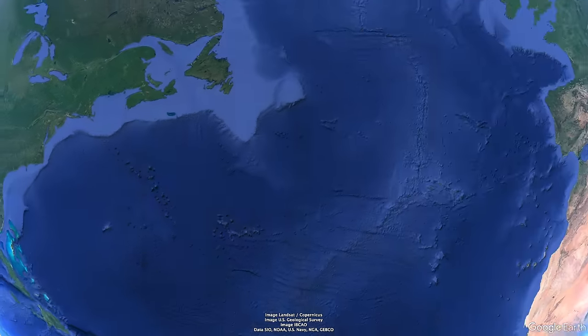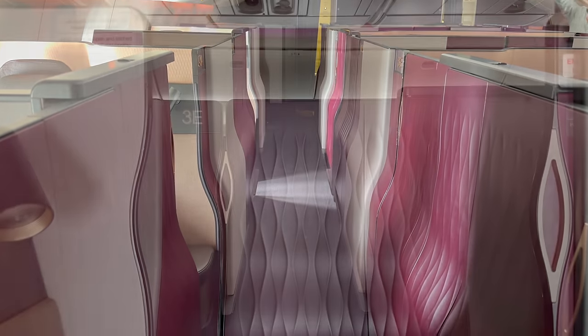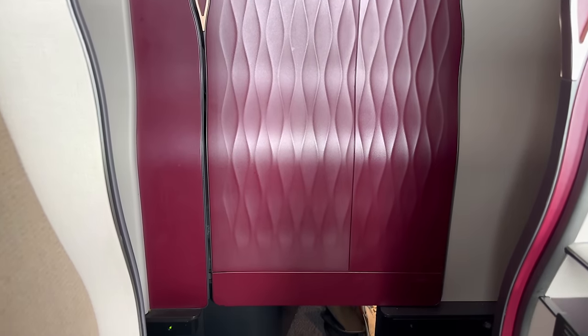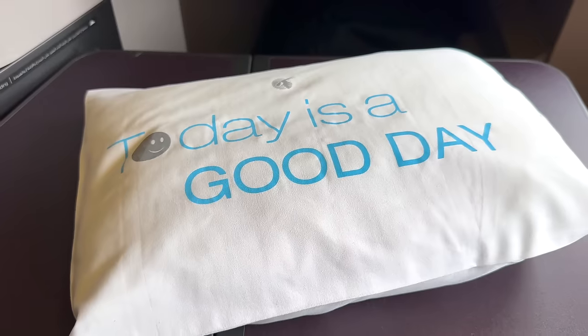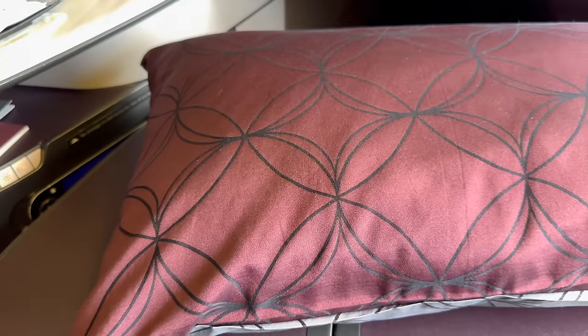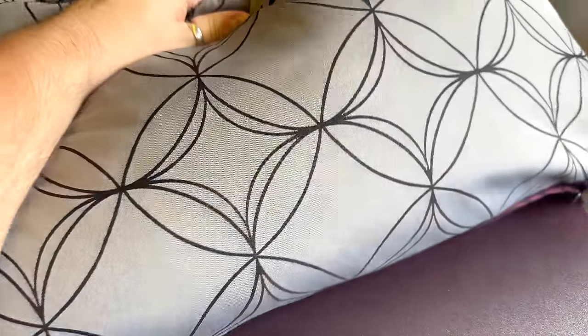We had a less-than-direct route today, partially to move around some bad weather and partially to avoid certain airspace — it did give some pretty incredible views later on. You likely know that one of the key features of Q-Suites are in fact the doors. After reaching cruising altitude, they're unlocked and you can choose to use them. They're just tall enough to prevent most eye contact with other passengers walking through the aisles, unless they're standing right next to you. When lying down, they really do provide quite a bit of privacy.